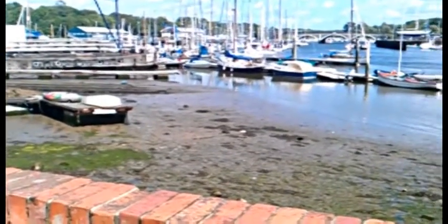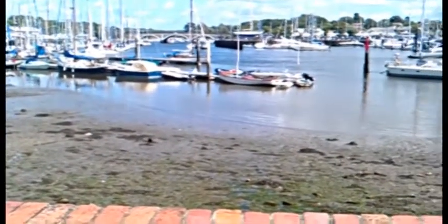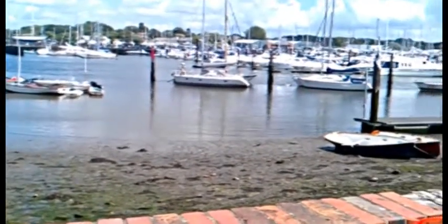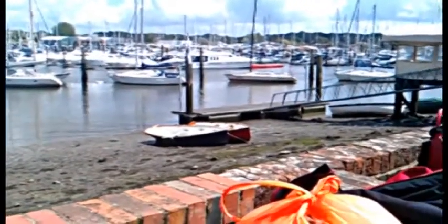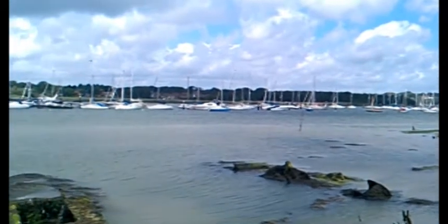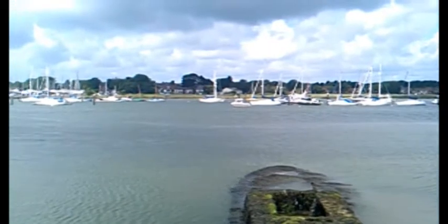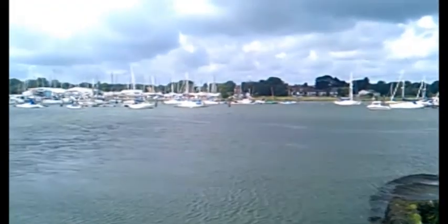This is the Hamble River where we keep the boat. Tempus is her name. The tide is out — you can see the mud. It takes about six hours for the tide to come in. As you can see, it's quite crowded, very busy. Here's another view of the Hamble. The river's about three or four miles long here. It's tidal, which means the tide comes in and out of the river, altering the height of the water twice a day.